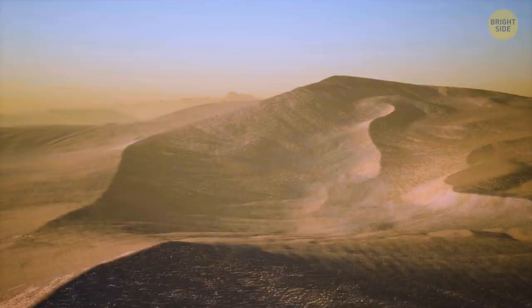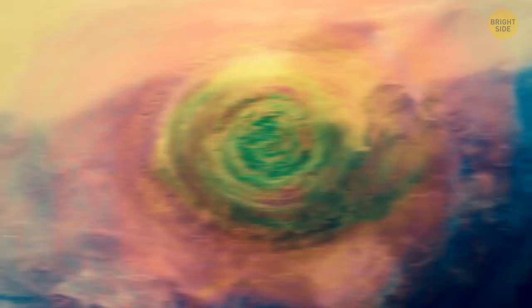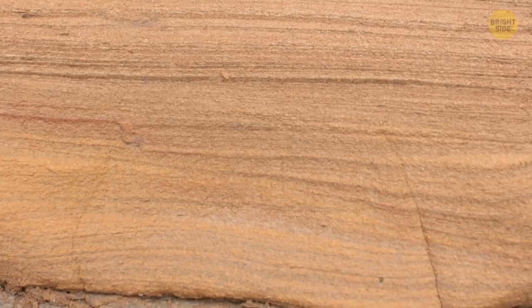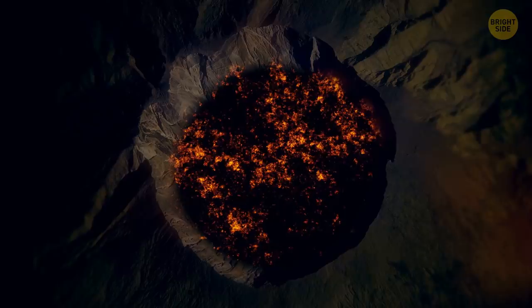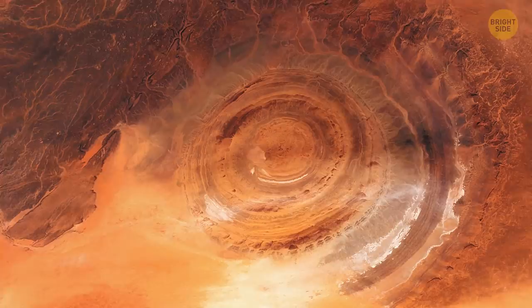The Eye of the Sahara — a mystery that's remained hidden for millennia. This geologic formation is difficult to spot when you're standing on the ground, which is why it wasn't discovered until people started to explore space. For some time, scientists thought it was an impact crater created by some space object hitting Earth's surface. But after doing the research, they found out the origin was entirely Earth-based. Geologists believe the eye's formation started over 100 million years ago, when plate tectonics were pulling apart the supercontinent Pangaea. Molten rock rising toward the surface created a massive dome made up of different layers, and later volcanic activity and erosion finished the eye's look.